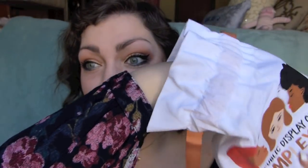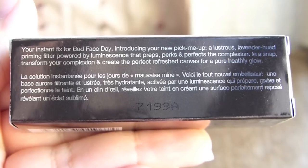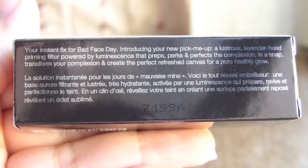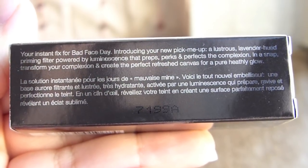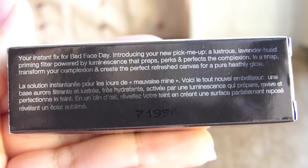Next up is the Becca First Light Priming Filter Instant Complexion Refresh. It's your instant fix for a bad face day — a lustrous lavender hued priming filter powered by luminescence that preps, perks, and perfects the complexion. I've heard lavender things are supposed to perk up your complexion, so I can definitely give that a shot.